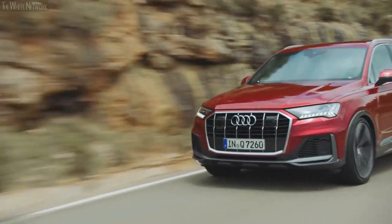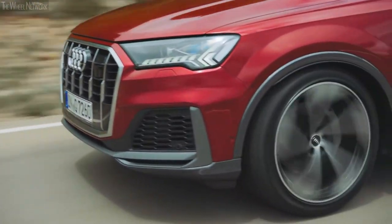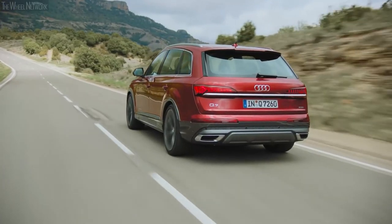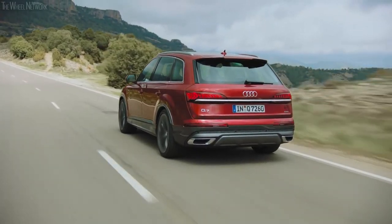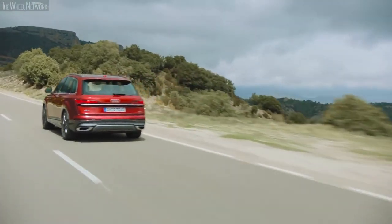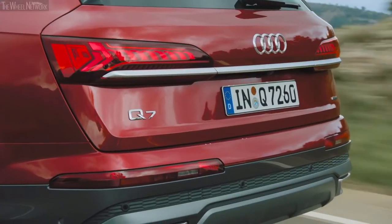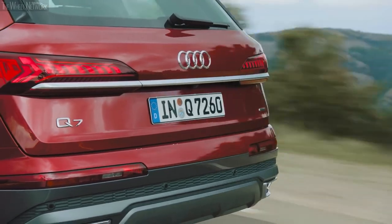For those seeking a bit more oomph, there's also a 3.0-liter V6, also turbocharged with a 48-volt hybrid system, cranking out 335 horses with 369 pound-feet of torque. The V6, however, takes a hit on fuel economy, with 17 miles per gallon in the city, 21 on the highway, and 18 miles per gallon combined.